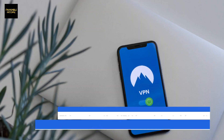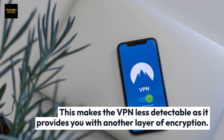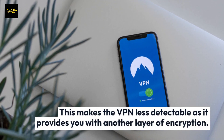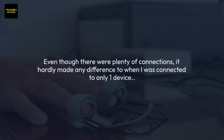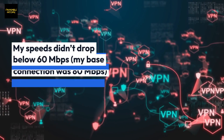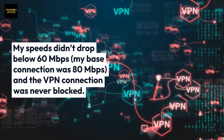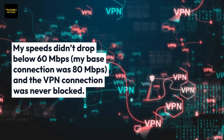The scramble feature makes the VPN less detectable as it provides you with another layer of encryption. Even though there were plenty of connections, it hardly made any difference — my speeds didn't drop below 60 Mbps.